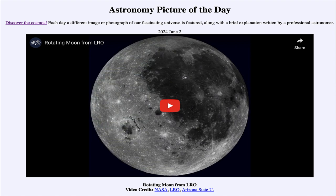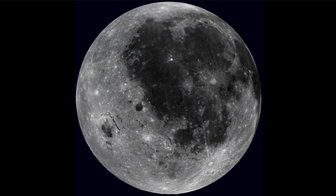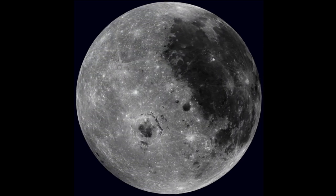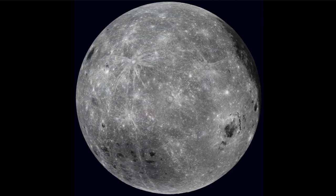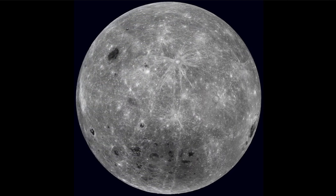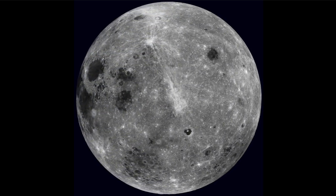Here we see a video of the moon rotating, and we'll go ahead and start the video so we can watch it as we discuss it. The moon starts out as we're not used to seeing it, but then we will start to see a completely different side — what is called the far side of the moon, because it is always pointed away from Earth. We see that it looks quite different than the near side.